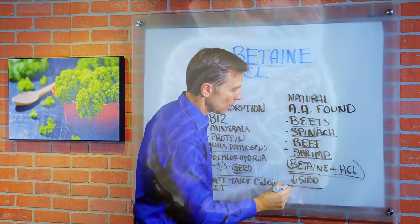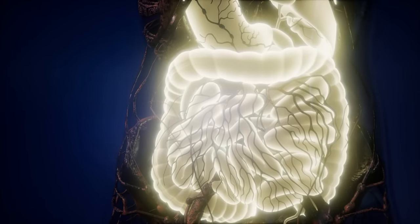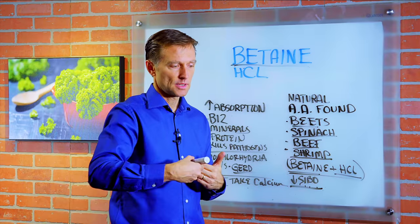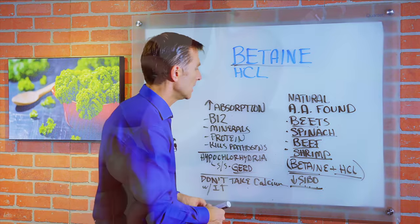It's really important if you have SIBO — small intestinal bacterial overgrowth — because one of the functions of this strong acid in the stomach is to prevent pathogens and unfriendly microbes from going from the stomach into the small intestine. So, very important.